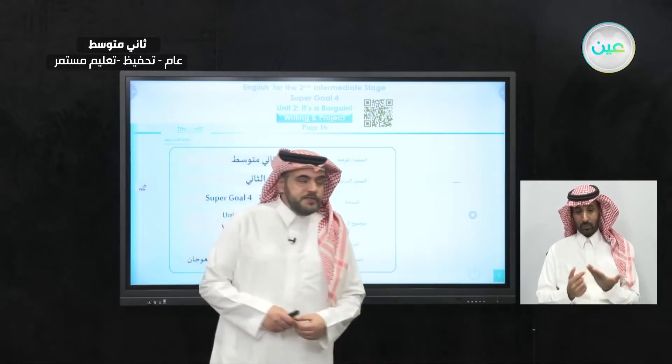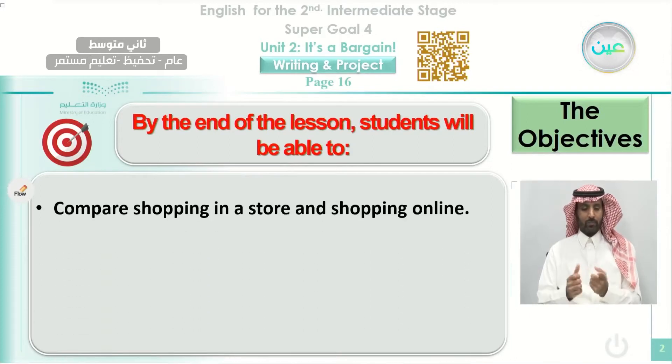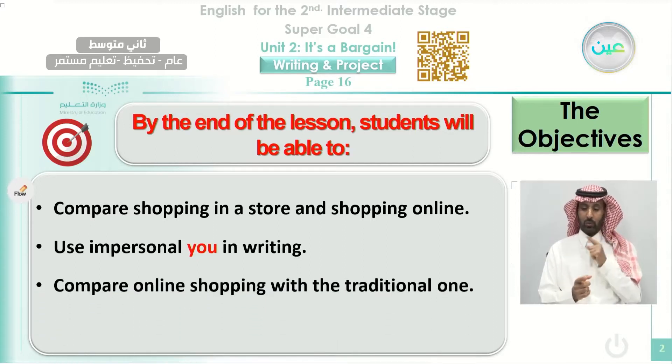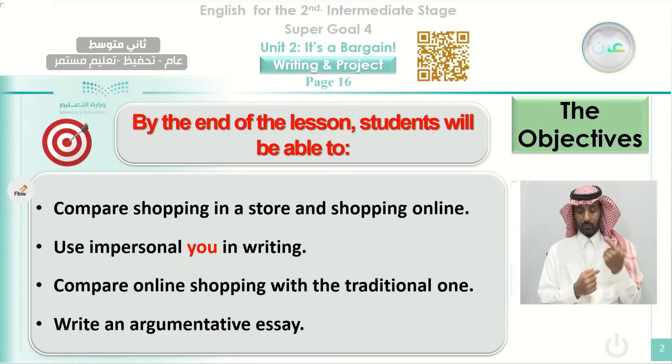As always, we start our class by reviewing the plan or the objectives that we are planning to achieve at the end of this class, inshallah. First, the students will be able to compare shopping in a store and shopping online. Also, the students will be able to use impersonal 'you' in writing. The students will be able to compare online shopping with the traditional one, and also write an argumentative essay.